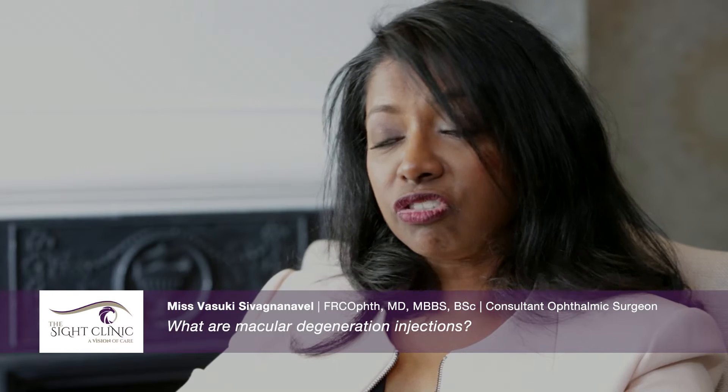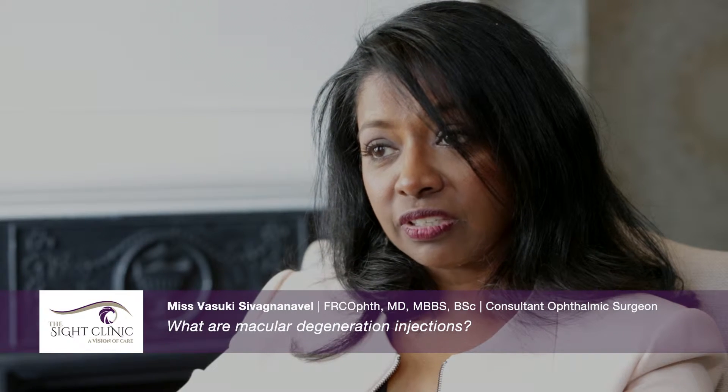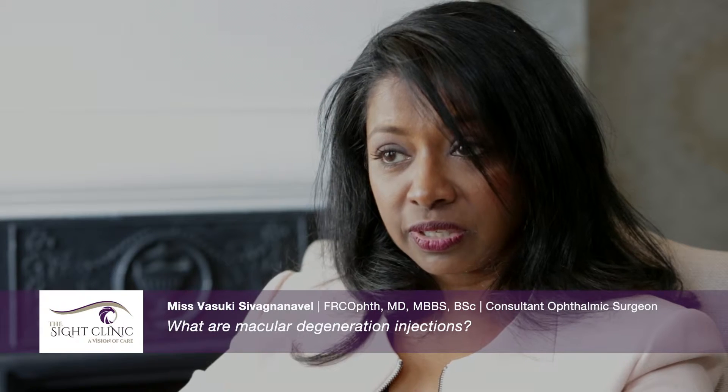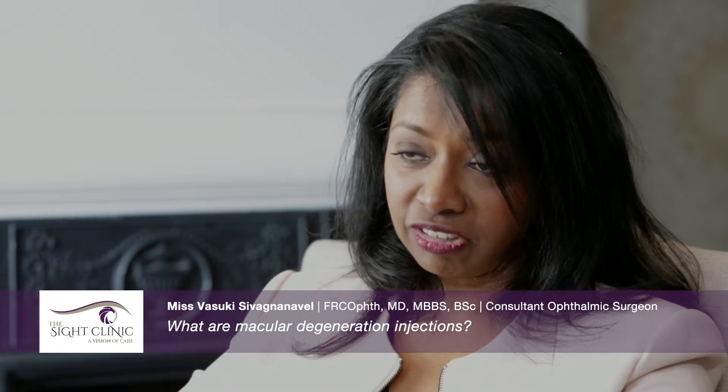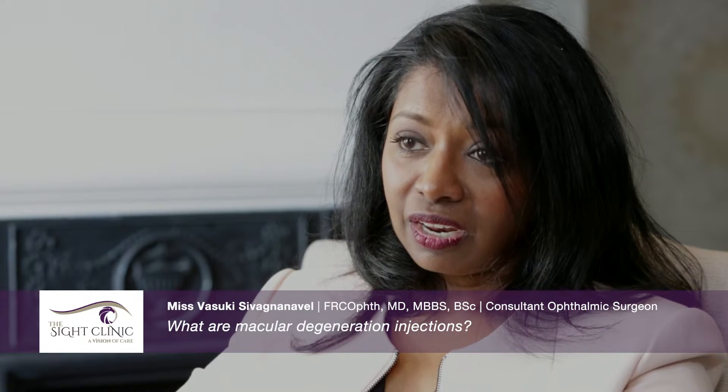In the past we used to treat only when there was fluid. The better evidence base now is to treat ahead of the fluid. What we do instead is inject our patients and extend the interval of follow-up between each injection. We find the maximum interval they can tolerate before the fluid recurs and their vision deteriorates. This has been proven in studies to result in a better long-term prognosis.